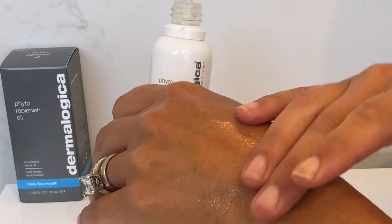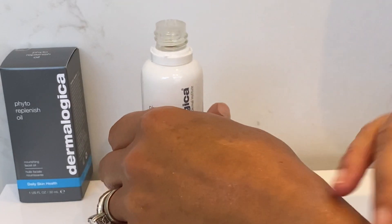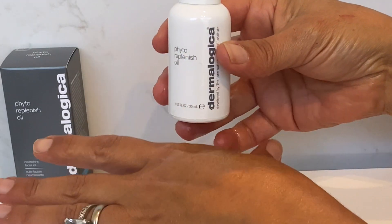Definitely worthwhile getting an oil into your skincare regime — they can be real game changers. So if you're dry, if you're dehydrated and you need something extra, Phyto Replenish Oil is the one for you.